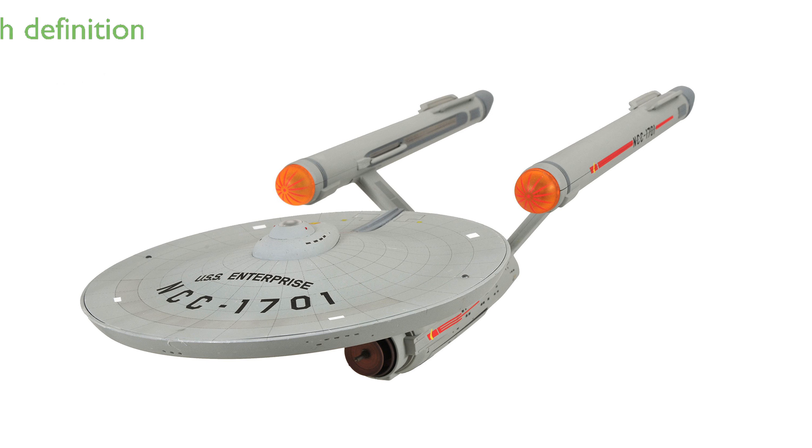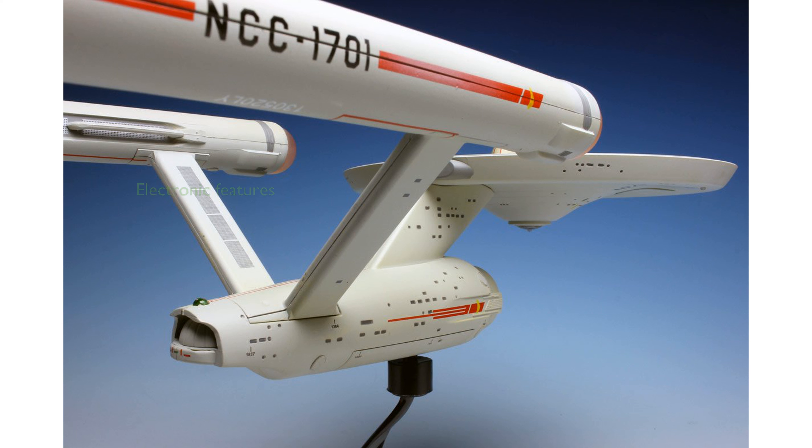Fans will appreciate the high-definition surface detailing, which brings the ship to life just as it appeared in the digitally remastered episodes. A button on the saucer section activates the electronic features, including ambient bridge sounds and extended voice clips from William Shatner.